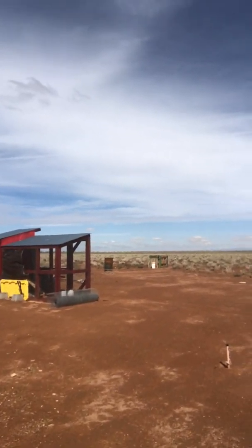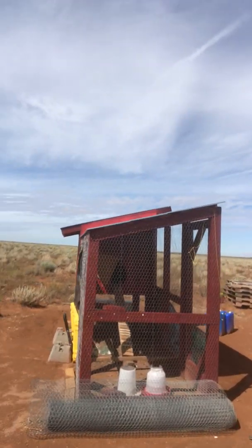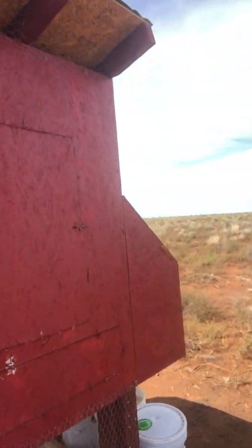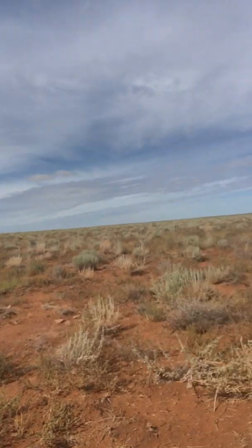Over here we have our chicken coop — this is what my husband built for me and I love it. We currently have nine chickens, baby chicks right now, they're kind of all hiding in the coop. Let me see if I can open the door so y'all can see my little babies — not so babyish anymore. They're gonna fly in and make a bunch of noise, but they know mama's coming — and there they are, look at my little cuties!